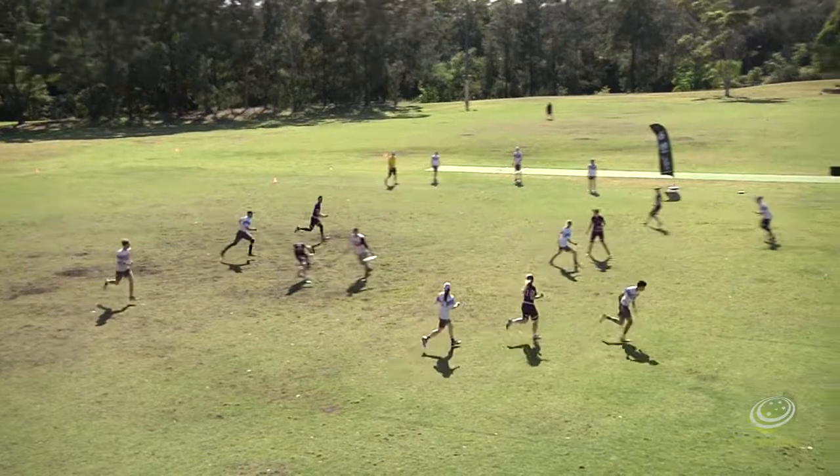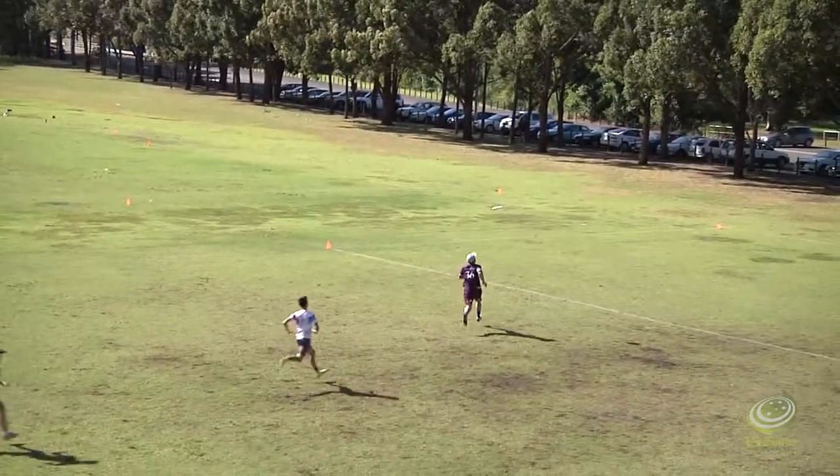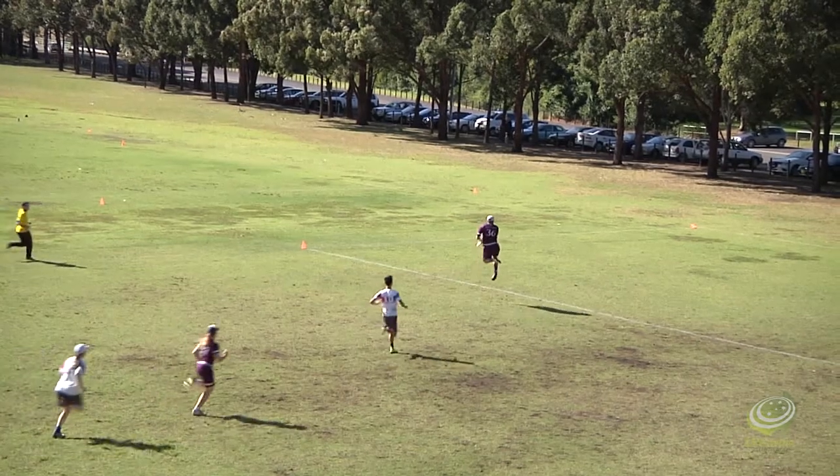Out of there, half the field. Thomas puts up a big shot to Denya. Denya's going to chase that into the end zone. Looks like a goal.